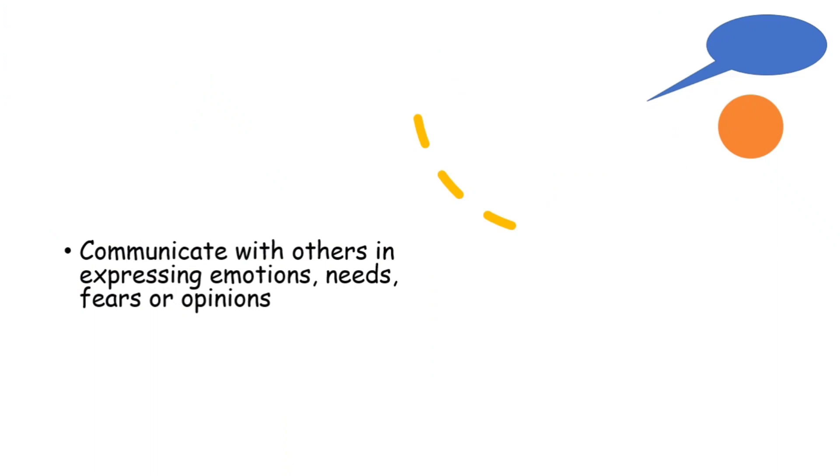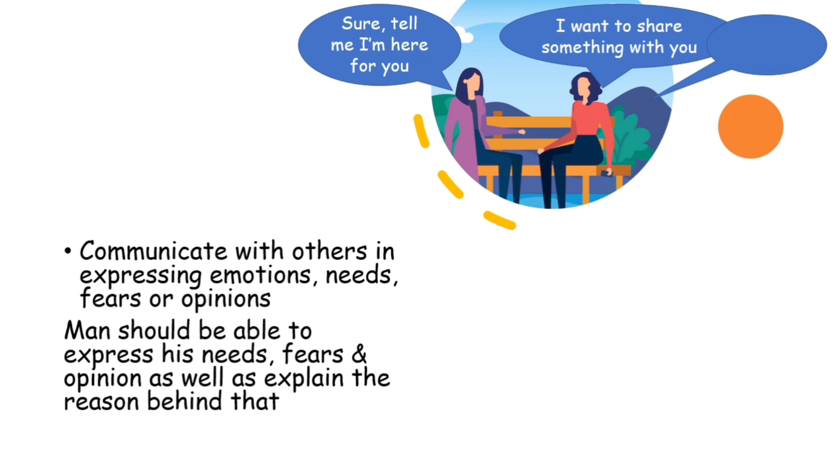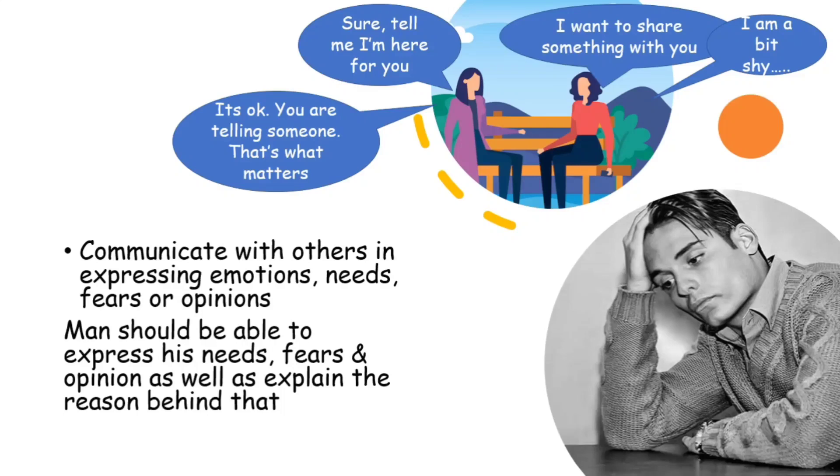The next component is to communicate with others in expressing emotions, needs, fears, or opinions. This is a psychological aspect — one who is mentally healthy should be able to communicate with others and share his emotions. Someone may be introverted or shy, but he should at least find someone he can share his feelings with. If he cannot speak to anyone and can express his feelings to absolutely no one, then we have to consider him unhealthy.